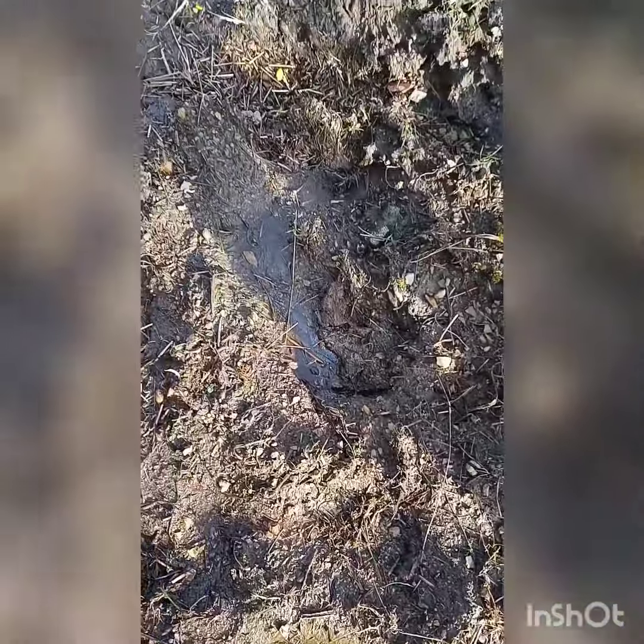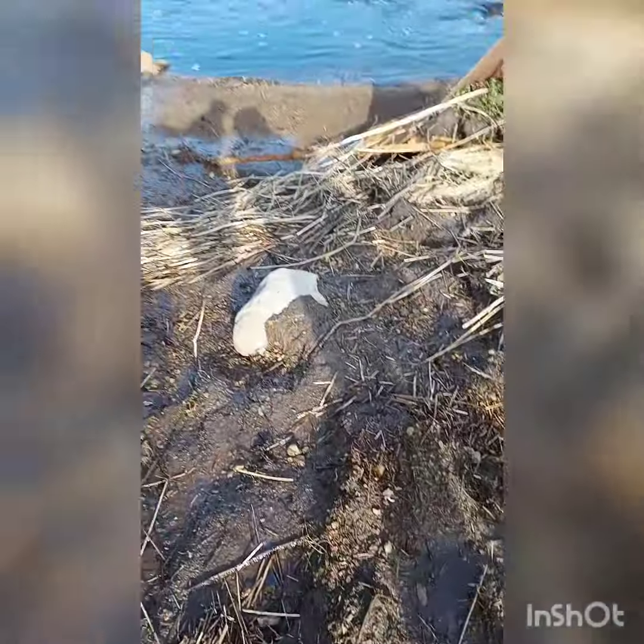Oh yeah, it is a toad! Goodbye Mr. Toad, there you go.